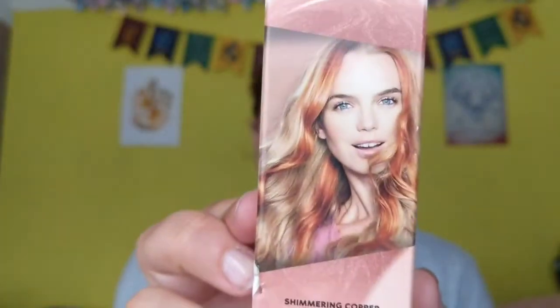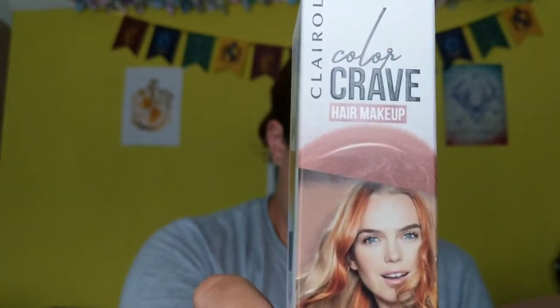My girls love dying their hair and I've got so many colours in the cupboard, so when I see them cheap I collect them. I got this Color Crave hair makeup in shimmering copper, and that was 70p. The cheapest I could find that was £7.99 in Boots, so 70p versus £7.99 — what a bargain!